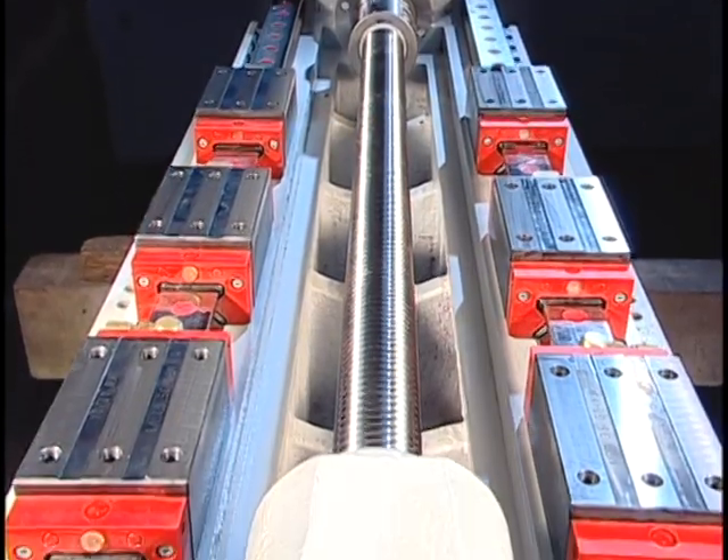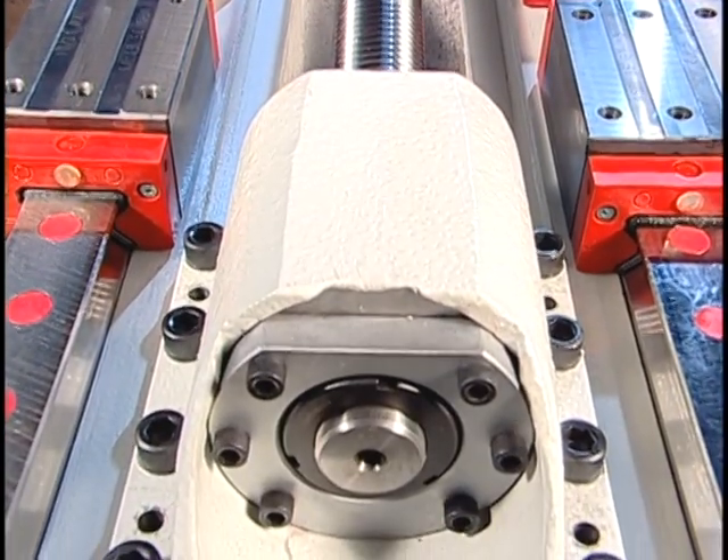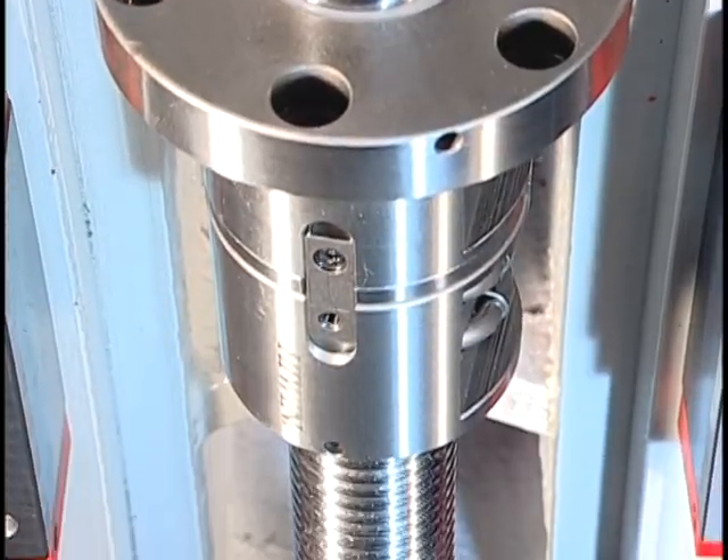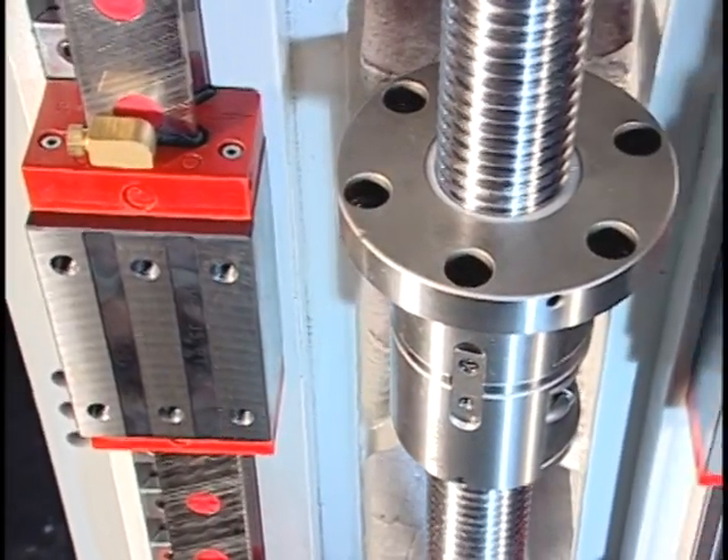C3 grade pretension ball screws with double nuts provide ultimate efficiency. Bearings at both ends of the motor are big bearings with 3.5 pairs of designs.